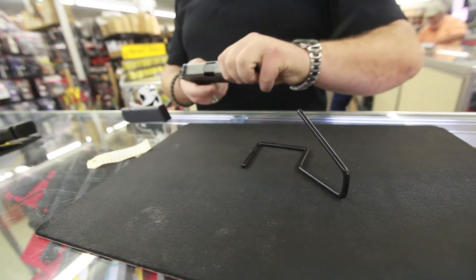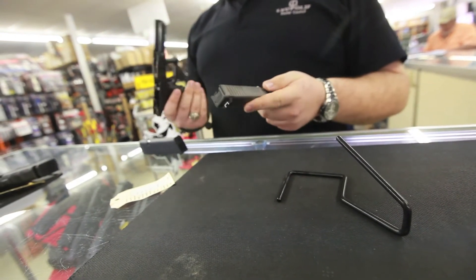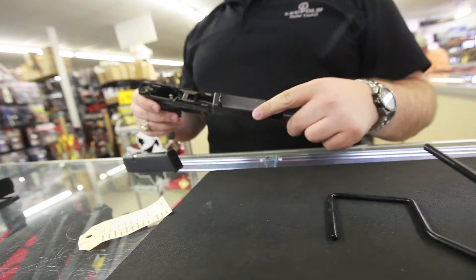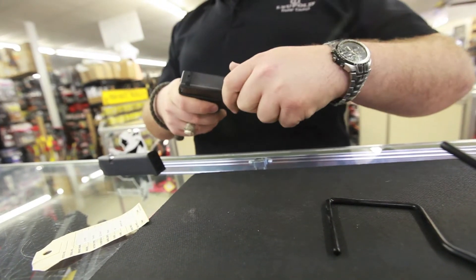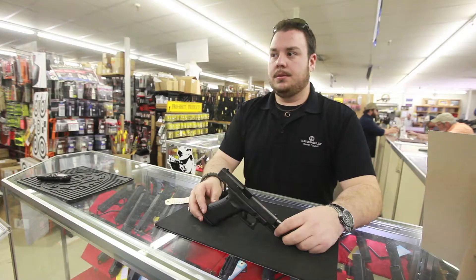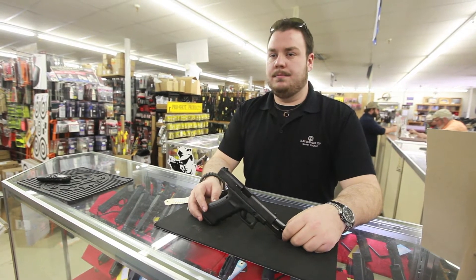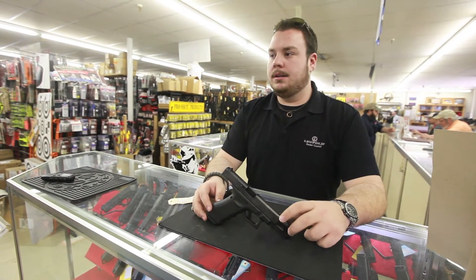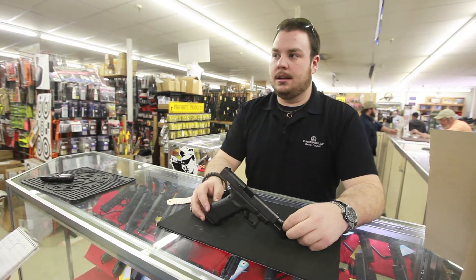They were switching from — I believe they had the SIG 226 or 229 DAKs — which the SIG is an outstanding gun, but not for the model that they had to carry. It was double action only. The trigger was very tough to get used to; it was hard to shoot with. It was difficult to be accurate with because of the trigger. So a lot of guys just absolutely hated it — they did not like their duty gun.